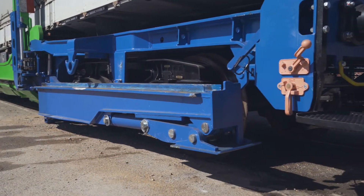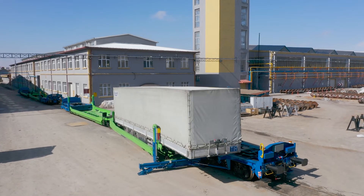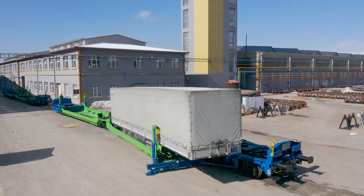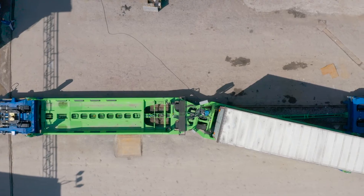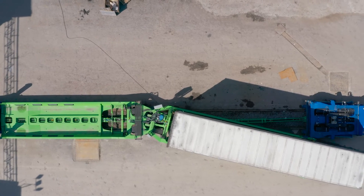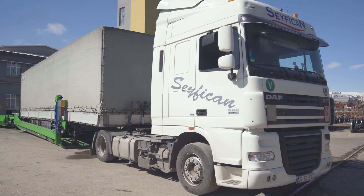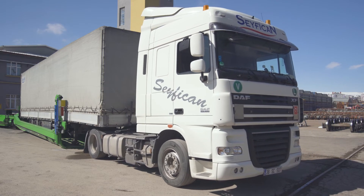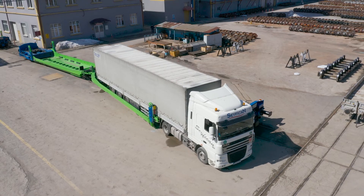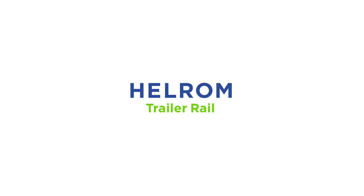The master lock engages to confirm the wagon and trailer are secure. Helrom operates dedicated trailer trains from A to B using its own locomotives and wagons and manages the terminal activity. Helrom sells individual trailer slots directly to road transport operators. Through this vertical integration, Helrom achieves the high service levels which are mandatory in the trailer-dominated sectors of automotive, consumer, refrigerated and industrial goods.